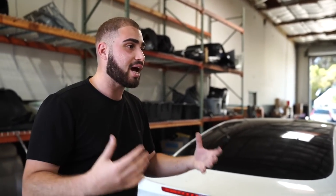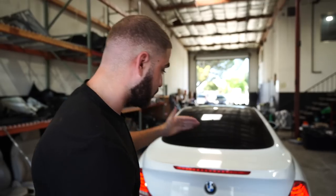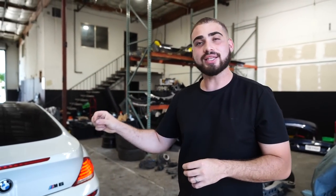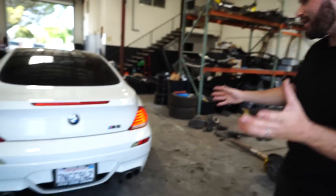This thing is a running and driving, clean title E63 M6. What makes this car so special is that it's a clean title, running and driving E63 M6 V10 for only five thousand dollars. The guy before us bought it for seventeen thousand two years ago. The original MSRP on this car was one hundred twenty thousand dollars. So the guy before us bought it for 17K, and we bought it for five and drove it in here — that's insane.